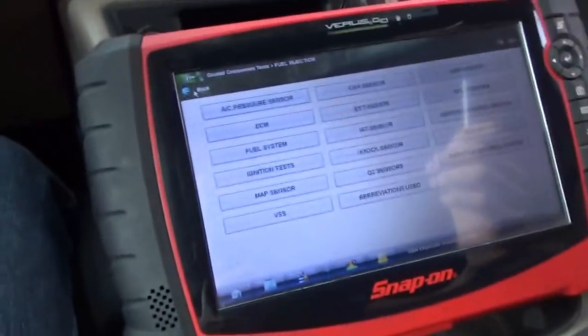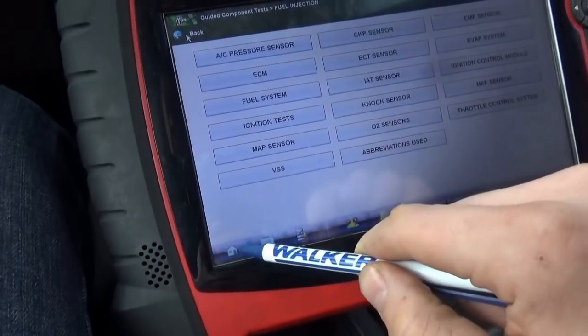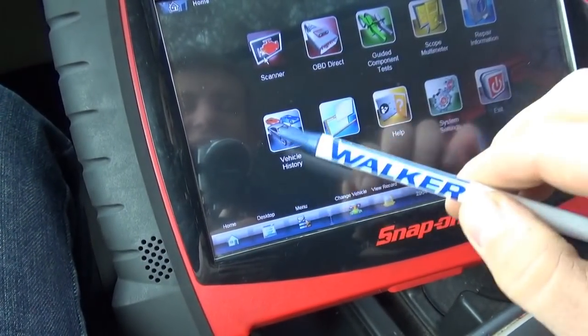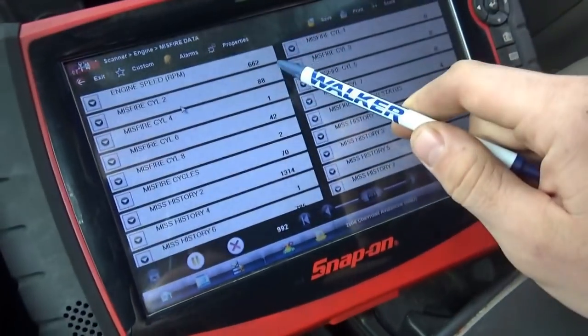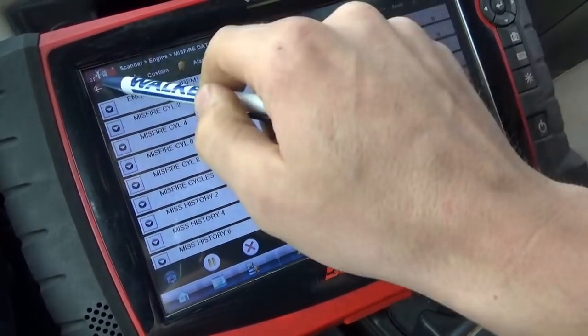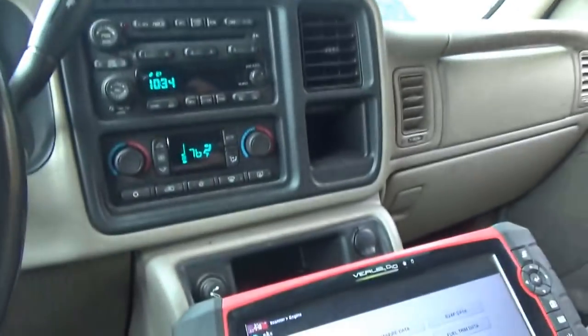Hopefully it's just some bad spark plugs. Let's just take another quick look at the misfire counter — cylinder 2 and 6 look like they're misfiring right now. So let's get out of here, shut the truck off, and do some checks under the hood. We have a flashing check engine light, by the way.